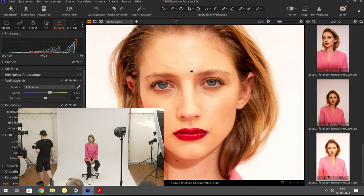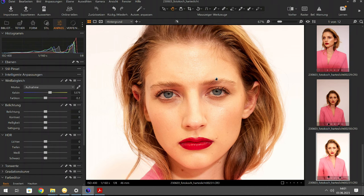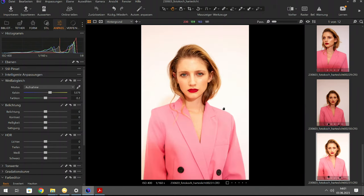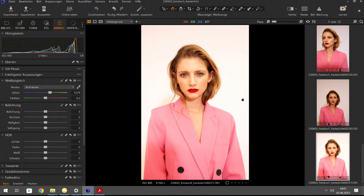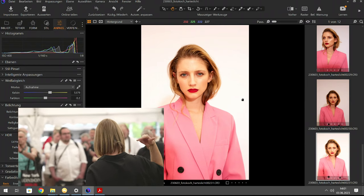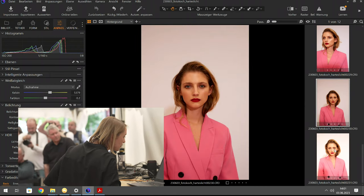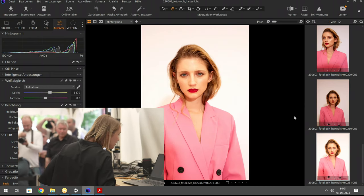Das Histogramm erzählt etwas anderes als das Display – es ist nicht überbelichtet. Durch die neue Position stehe ich mir selbst nicht mehr im Blitz, was sehr positiv ist. Wir können jetzt weiter shooten.